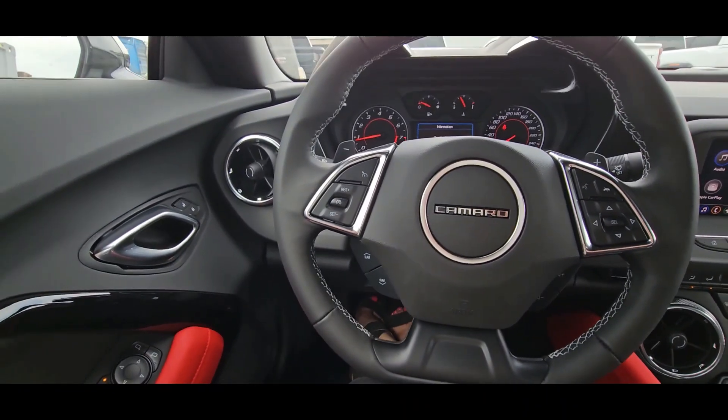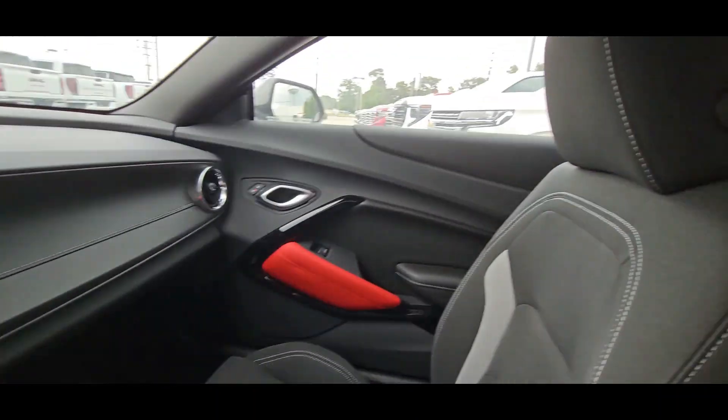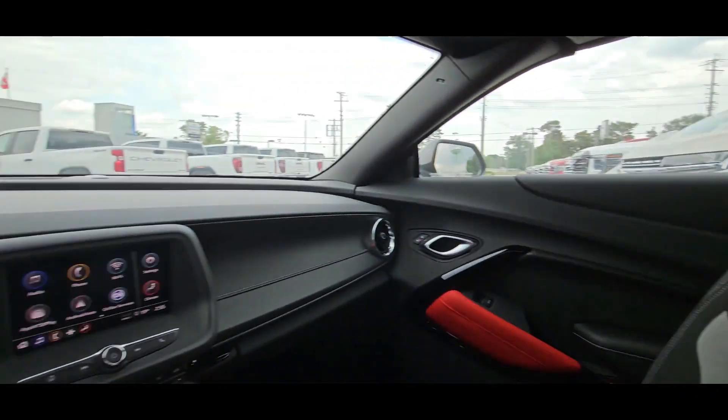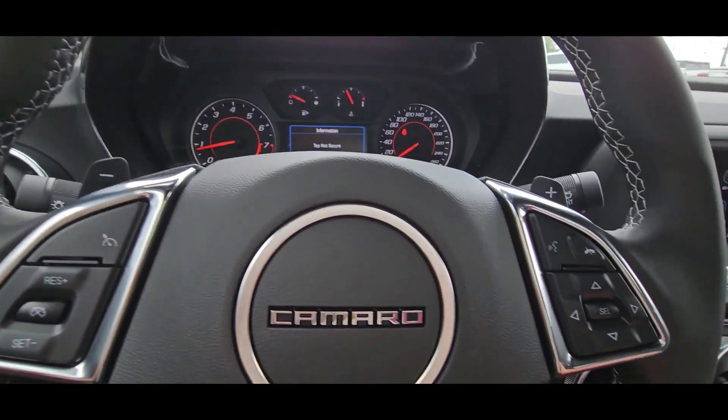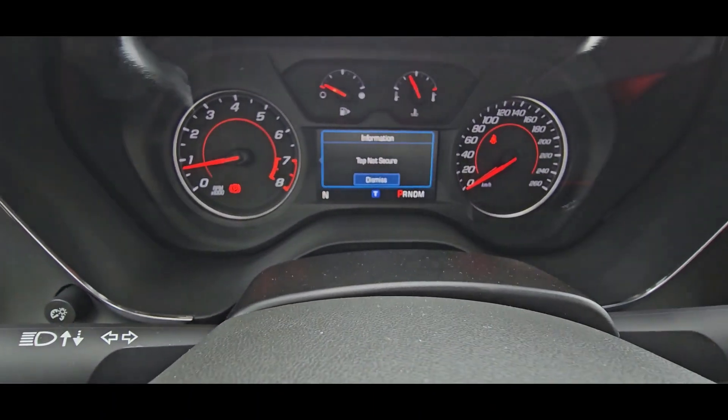So here is the interior of the Chevy Camaro. As you can see, the Redline Edition does give it the red knee pads and the red seat belts. You do have cruise control and hands-free voice commands here.